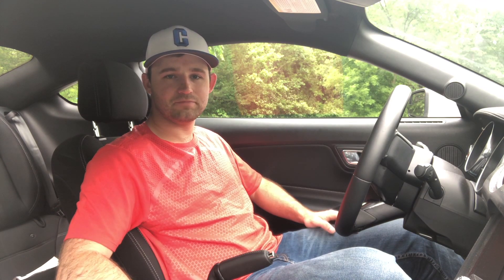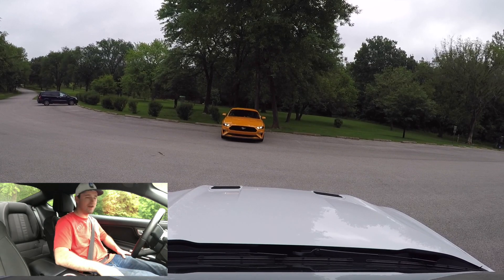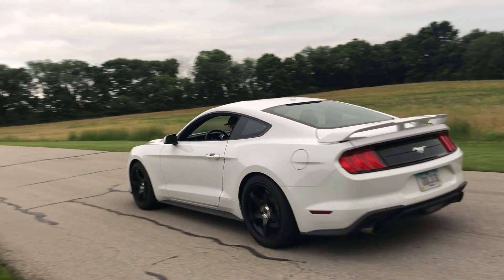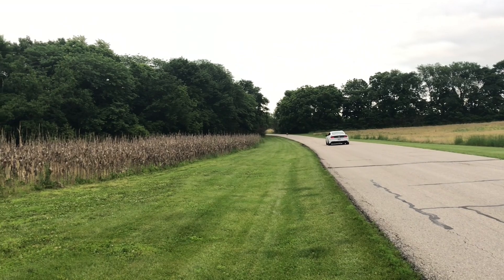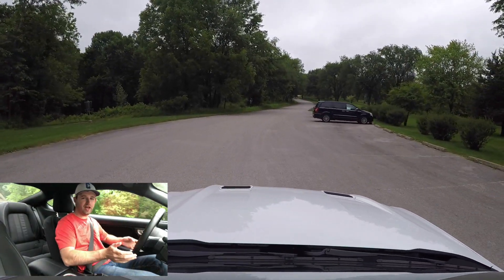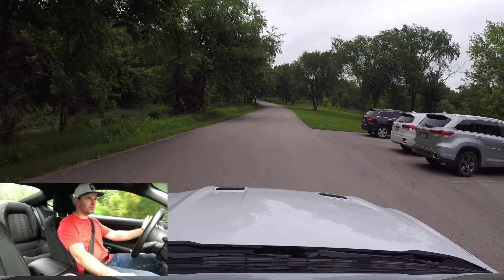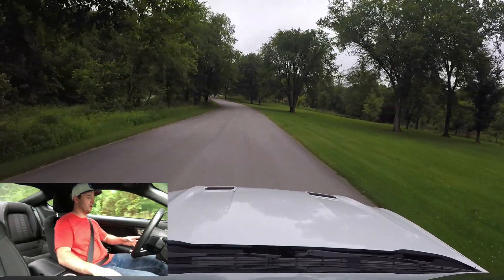It's also got the SVE mufflers, a Mishimoto intercooler, Steeda rear subframe lockout, and the GT350 intake. Let's go for a drive — I've got my buddy in his five-liter Mustang following me too, so I'm hoping to do that one after this. This is officially the fastest car I've ever driven, which some people will probably laugh about, but it's genuinely fast.